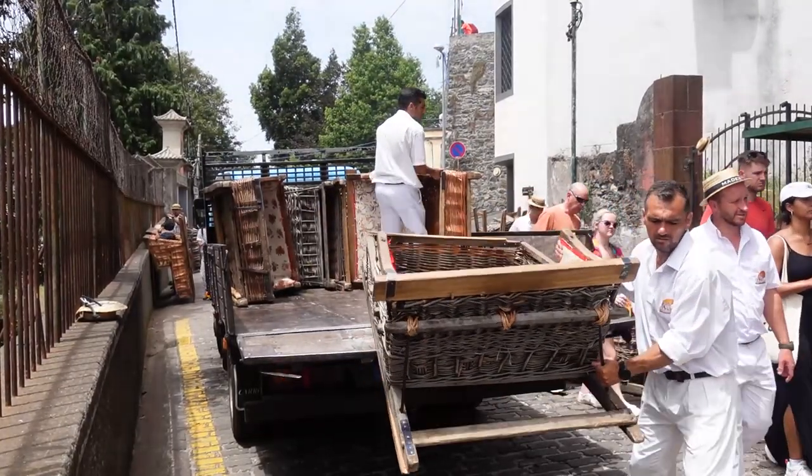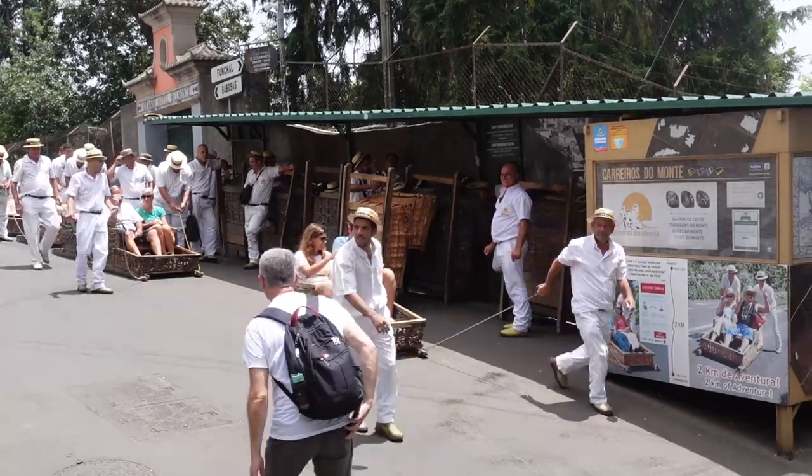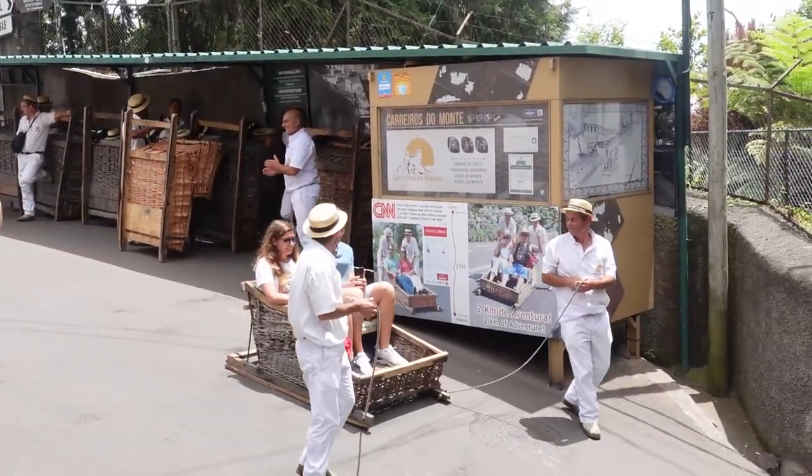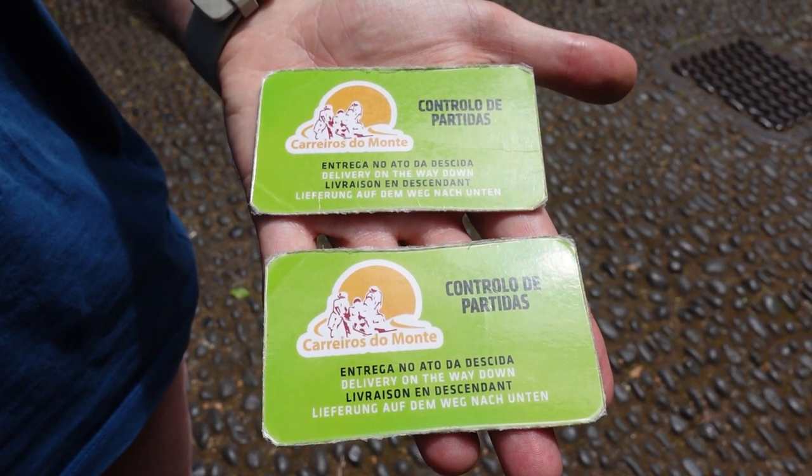We've left the gardens and just a few minutes' walk around the bend is the top of where the toboggans set off. The queue here is quite epically long, but where else in the world can you do this? It's going to cost us 30 euros for two to take the toboggan partway down the hill, and we're planning on walking from the endpoint back into downtown Funchal.